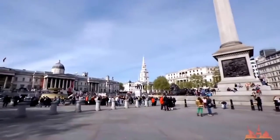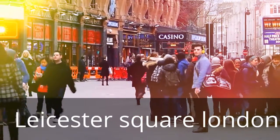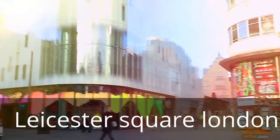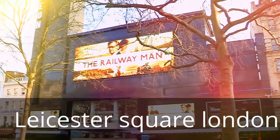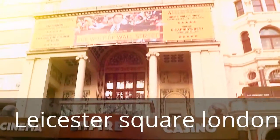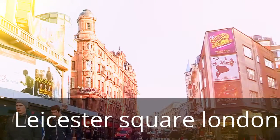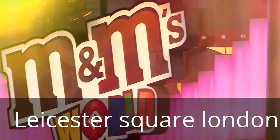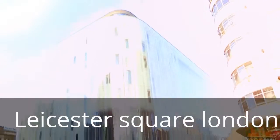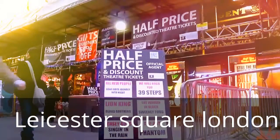Leicester Square is one of London's most central attractions, packed with theaters, cinemas, and casino houses. It is here where movie premieres take place, including Harry Potter, James Bond, Shrek, and many more. Leicester Square is also where you'll find M&Ms World, so go ahead and satisfy your chocolate passion.